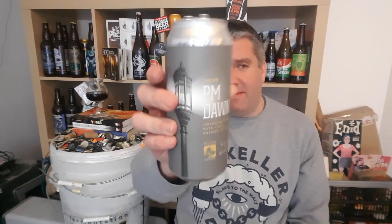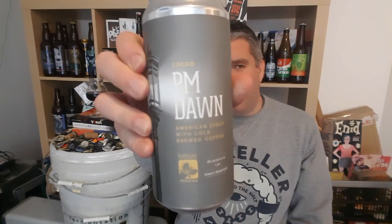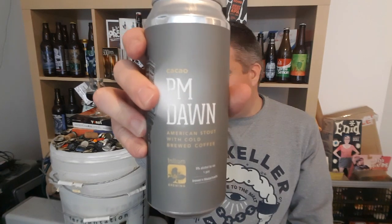Wow, it's great. I didn't think you were going to send this, man. I'm going to let this warm up — I'm going to drink this for a while. 9% ABV. It's Cacao PM Dawn by Trillium. Matt got this as part of his fantasy football league which he won, and he got a bunch of this. I cannot believe you sent me this, buddy.